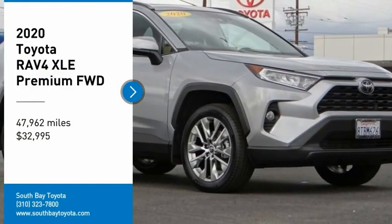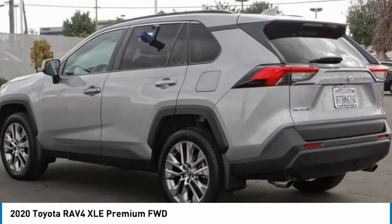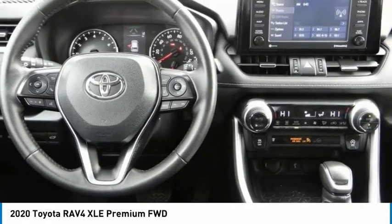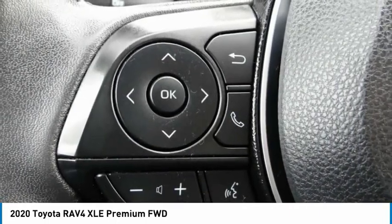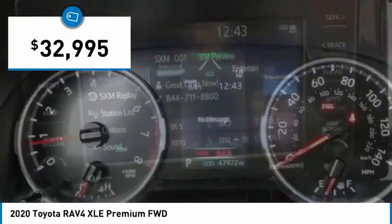Looking for the right vehicle? Check out the 2020 RAV4. The RAV4 is one of the most fuel-efficient SUVs in its class. Versatile and efficient, the RAV4 mixes the comfort and drivability of a sedan with the benefits of an SUV. This highly evolved, well-packaged crossover SUV lets you have it all and is priced below $35,000.